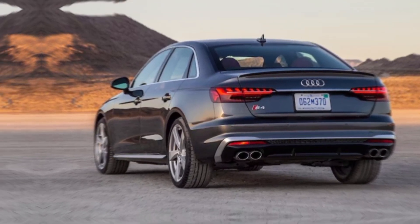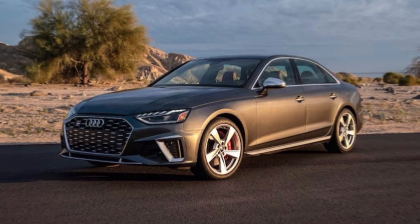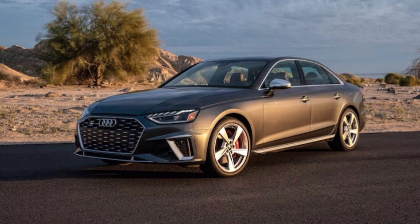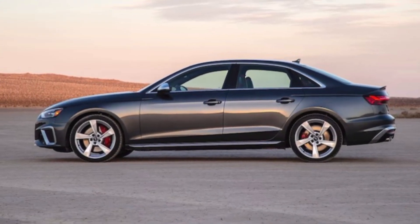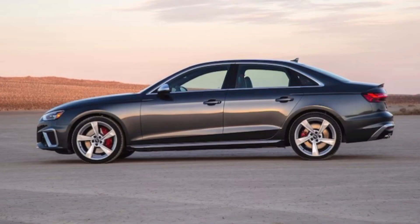Let's start with the heart of the beast: a twin-turbocharged 4.0-liter V8 pumping out a monstrous 600 horsepower and 800 Newton-meters of torque. That's enough to launch you from 0 to 100 kilometers per hour in just 3.6 seconds. Feel that G-force pinning you to the plush Napa leather — yeah, that's the RS6 saying hello.